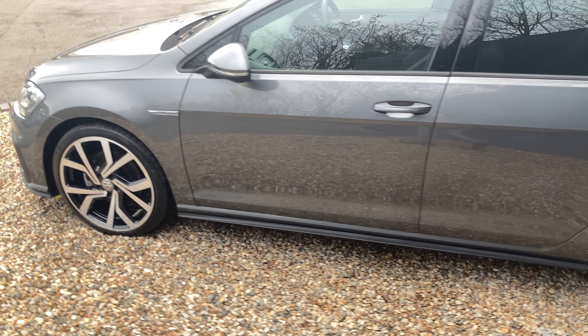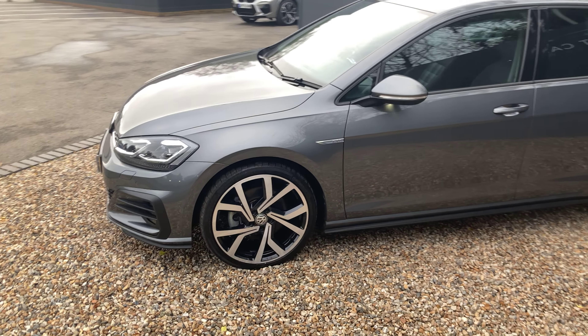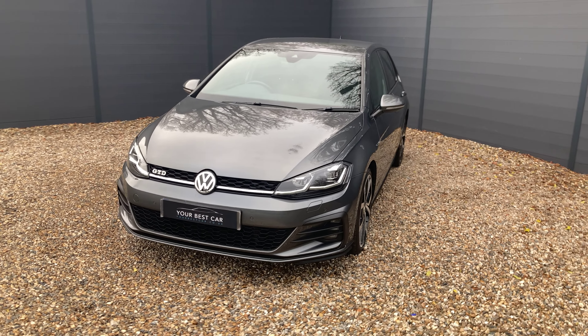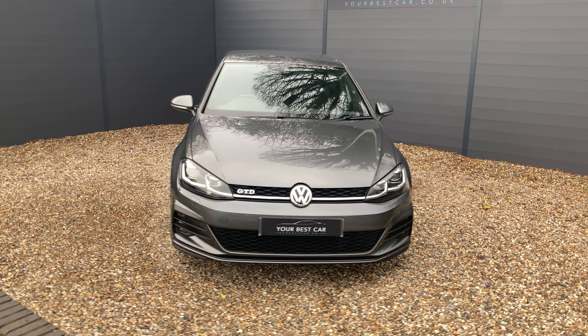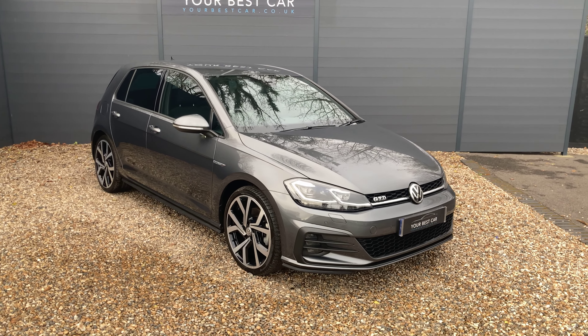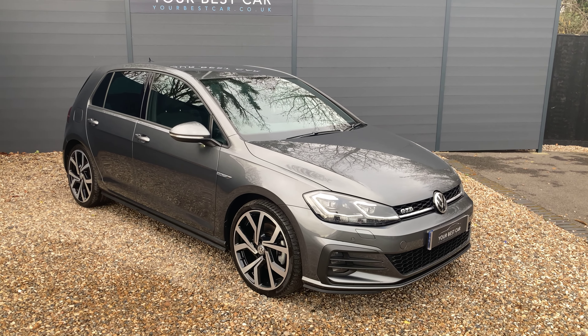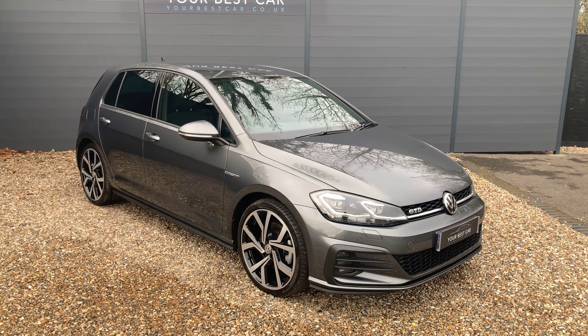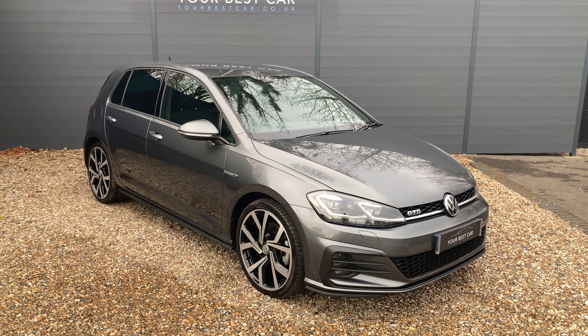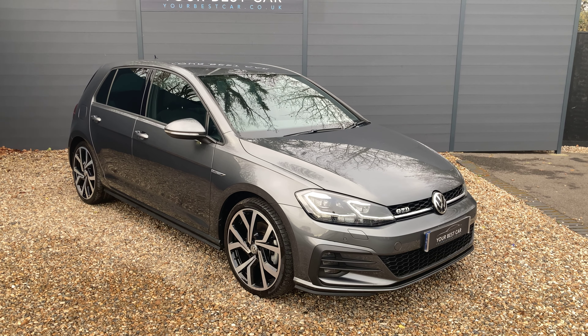So if you're interested in buying the Golf, you can give us a call on 01580 712 115, or send us an email to sales@yourbestcar.co.uk. As I mentioned at the beginning of the video, we take part exchanges and we offer finance, so if either of those options intrigue you, please do let us know. We're all accessible on WhatsApp or iMessage, so if you need to message us on those platforms, please do.